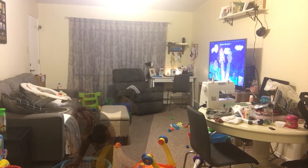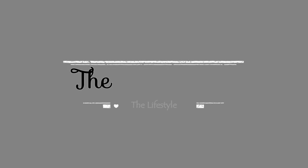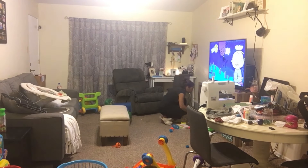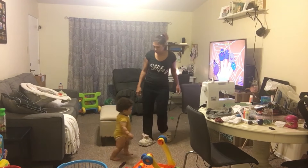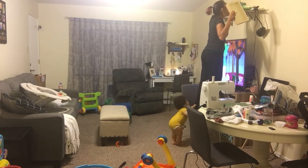Those who clean together stay together, right? I wanted to share with y'all my cleaning routine — it's probably not the perfect cleaning routine, but it's how I clean my living room with a toddler under my feet constantly. If you notice, Landon's always right underneath of me.